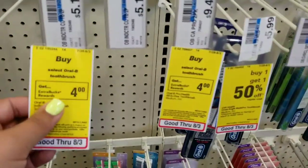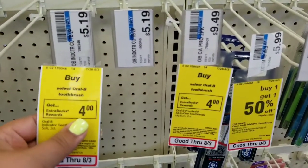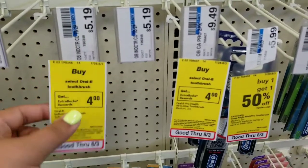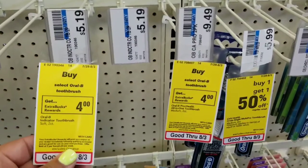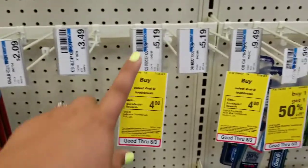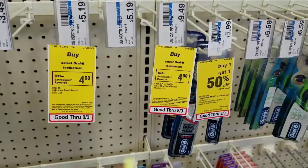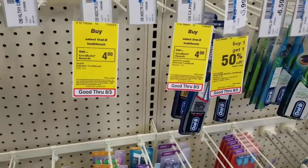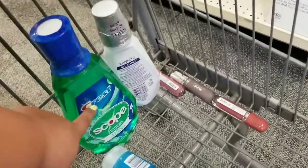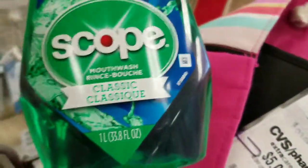I wanted to get the Oral-B toothbrushes — the two-pack that was $5.19. You use a dollar coupon from the P&G which makes it $4.19, and you'll get back a $4 extra buck, making it just 19 cents. Unfortunately my store is out, so I think I'm gonna have to abort this deal. I had a $3 off $12 CRT so it's not really gonna work out. I'll do this deal at a different store.